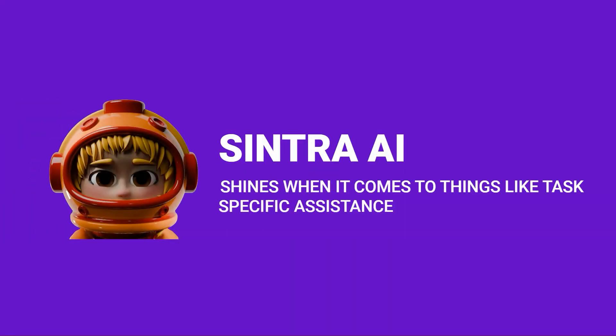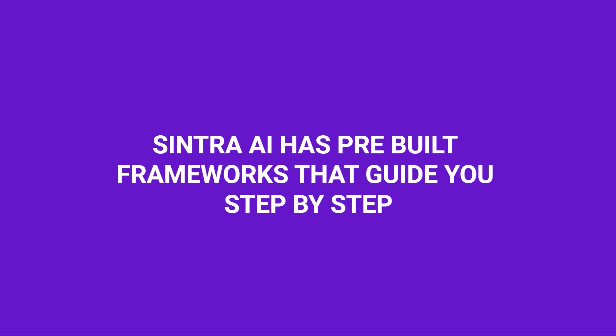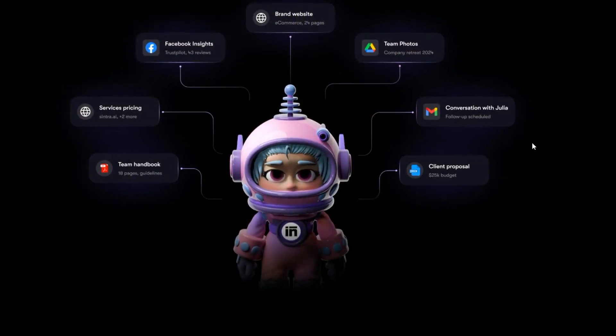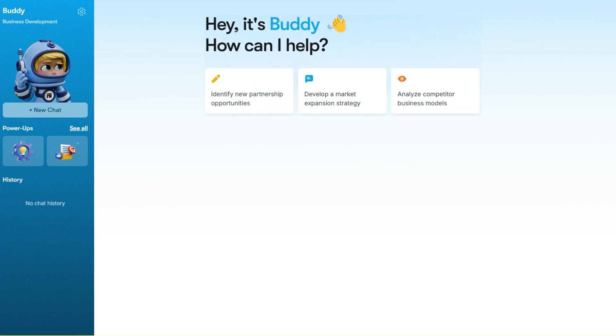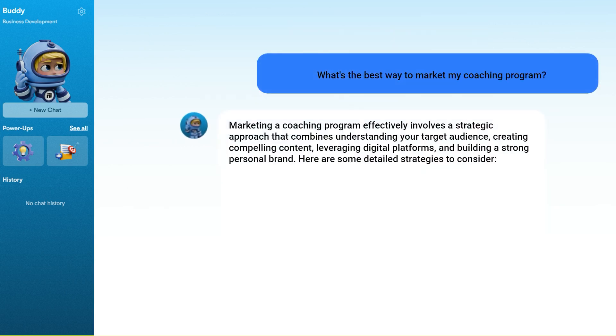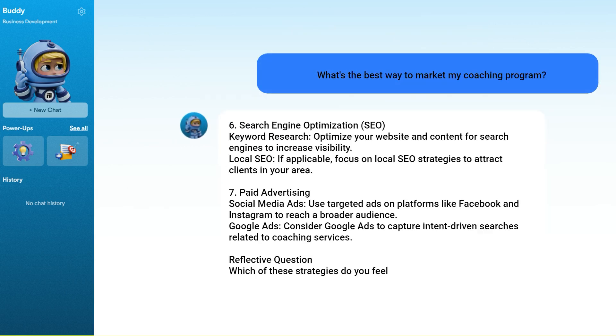Cintra AI, on the other hand, shines when it comes to task-specific assistance. Whether you're writing a sales page, creating an email sequence, or planning your course launch, Cintra has pre-built frameworks that guide you step-by-step. It also helps save time on repetitive tasks with built-in automations, generating content that's already structured for your business needs. And with personalized business insights, you can ask Cintra specific questions like, 'What's the best way to market my coaching program?' and get tailored recommendations based on its built-in expertise.